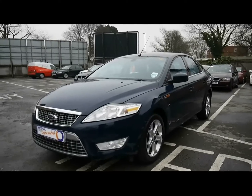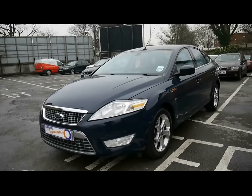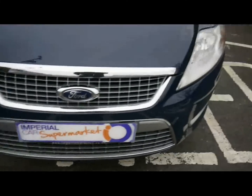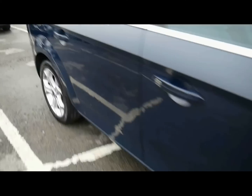Welcome to Imperial Cars. Today we have an 08 plate Ford Mondeo Titanium TDCi to show you. Finished in blue, we're going to take you around the car so you can get a better idea of condition and the certain features of the vehicle. Things like 17 inch alloy wheels, great condition bodywork.